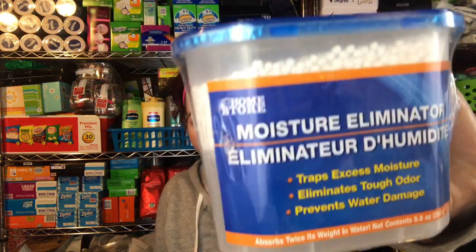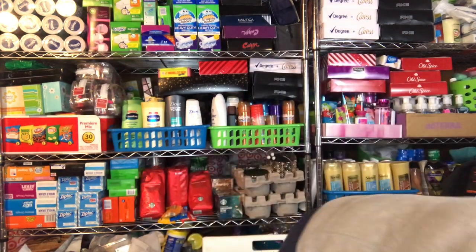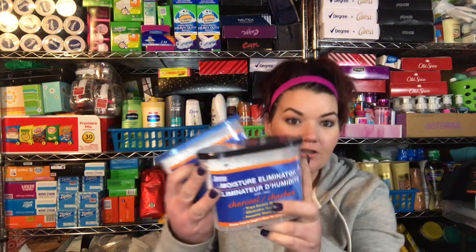I also saw Mama for Nicole haul these — she hauled one and talked about the other. Basically they are moisture eliminators. I need these for my basement. This one's the regular one that eliminates tough odor, prevents water damage, and traps excess moisture. The other one does basically the same thing but it's charcoal. I'm excited to try these — I'm actually in the basement now, and I want to put it back where some water comes in when it rains.